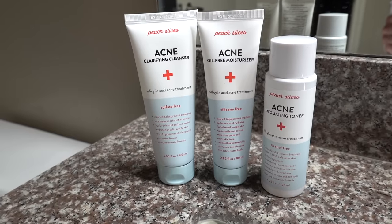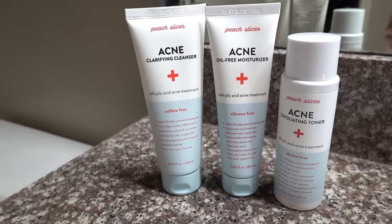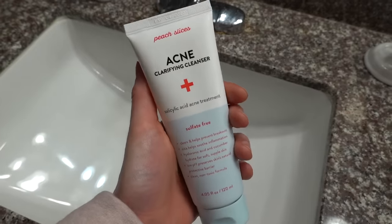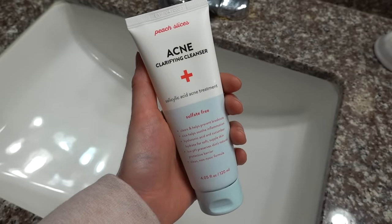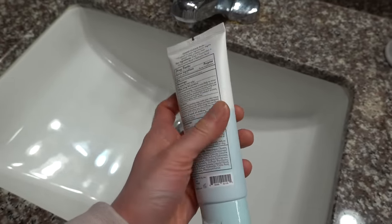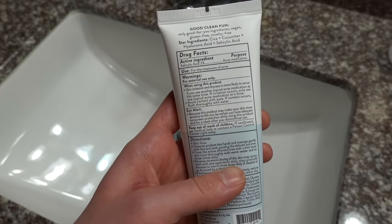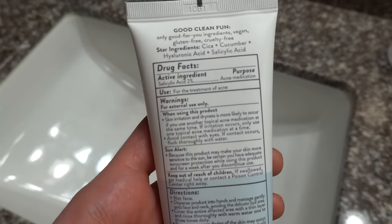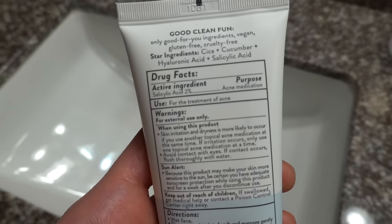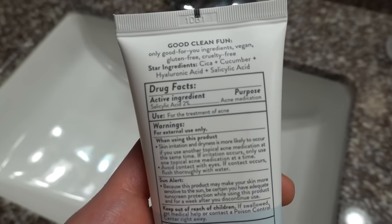Speaking of acne, I'd like to take a moment to thank today's video sponsor, Peach Slices. If you are looking to change up your acne skincare routine, definitely check out Peach Slices. Their three-step acne routine all features salicylic acid, a prescription-grade acne-fighting ingredient. But their formulations are really what set these products apart—ingredients that help improve skin hydration and reduce inflammation and irritation, so they go to work strong on acne but gentle on the skin barrier.